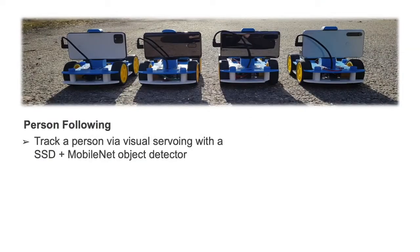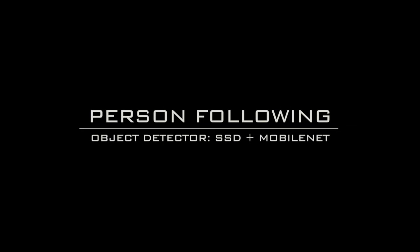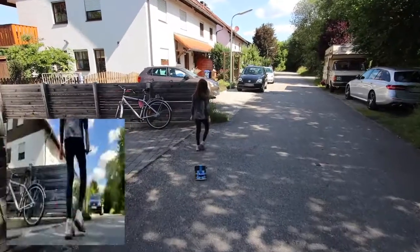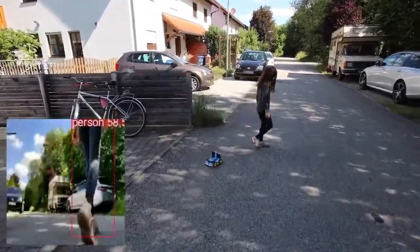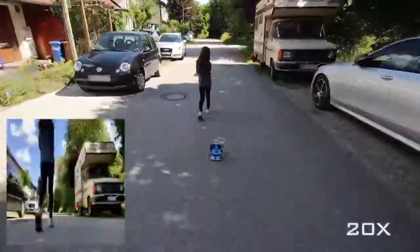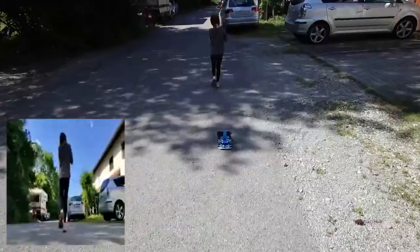We show quantitative results for two navigation tasks: person following and autonomous navigation. In the person following task, the robot follows a person via visual servoing. We use an off-the-shelf SSD object detector with a MobileNet backbone trained on the COCO dataset. At every frame, we only consider detections of the person class and pick the one with the highest confidence score as the target.